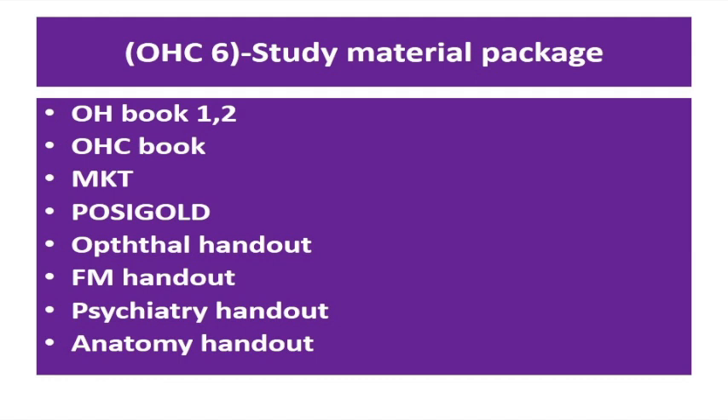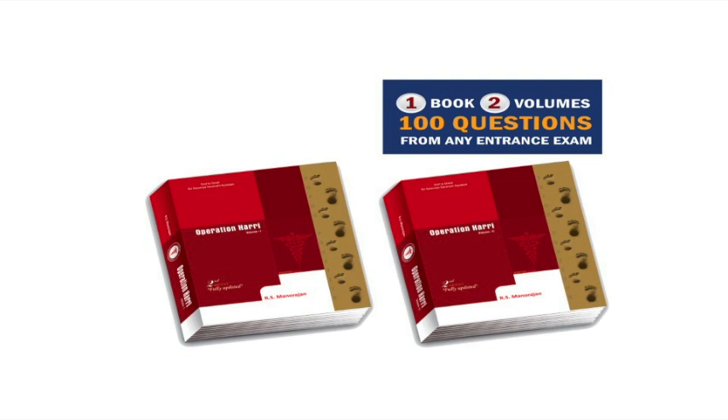I will explain the efficacy of each one of the study materials towards entrance examinations. The first one is the Operation Harry book, which has been recently updated. The first edition was introduced in 2011. This book contains two volumes, has been completely updated, and is extremely entrance exam oriented, with apt pictures to make understanding and reading more easy and enjoyable.